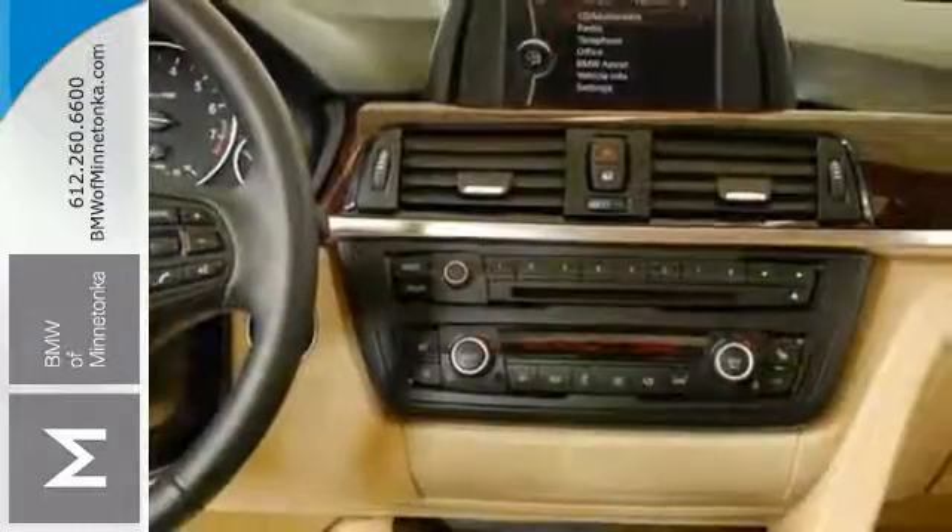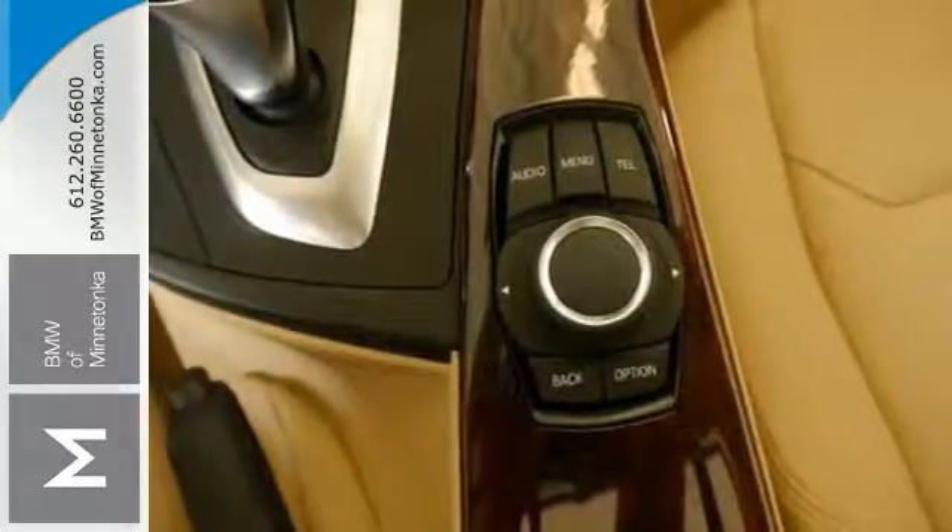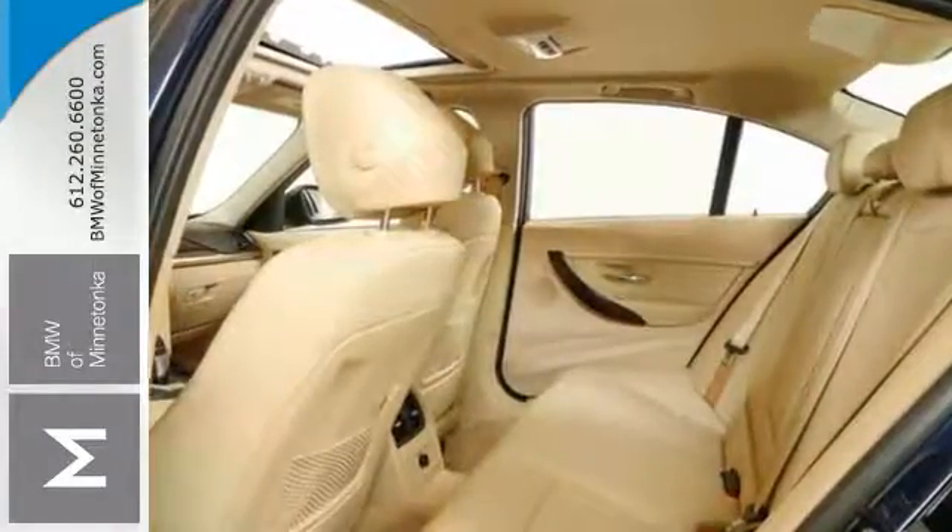Features include a high output turbocharged engine, all wheel drive, sunroof, leather seats, premium sound system, and a touch screen display. Come in today for a closer look.